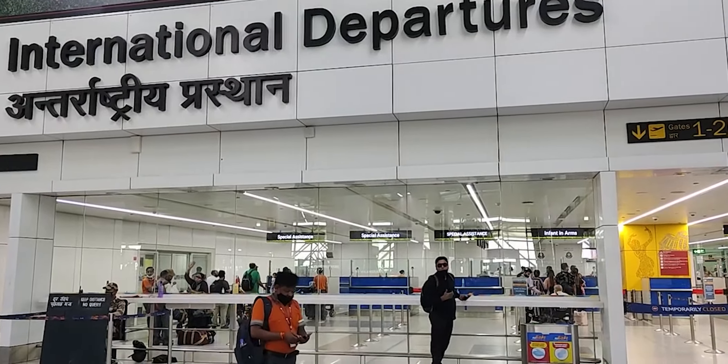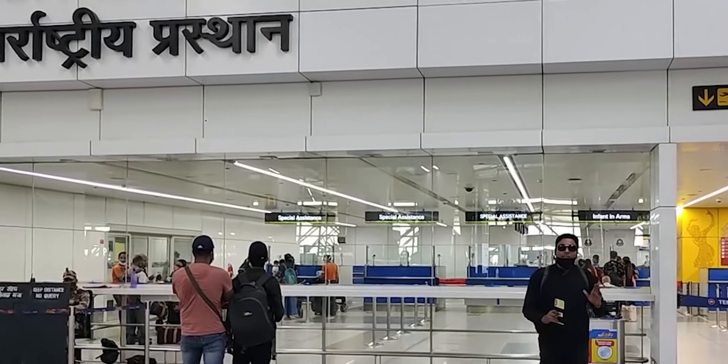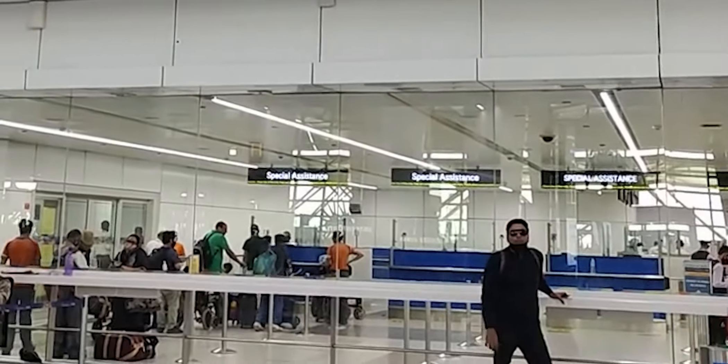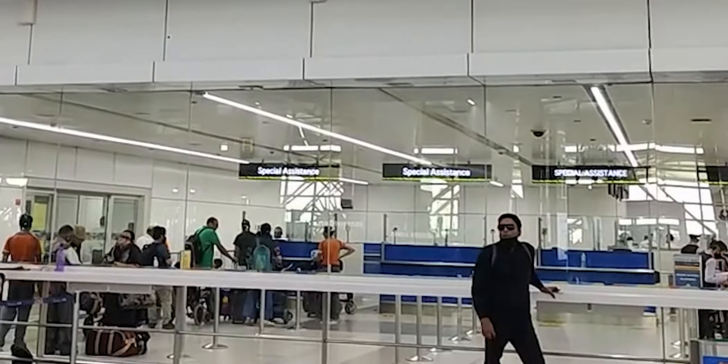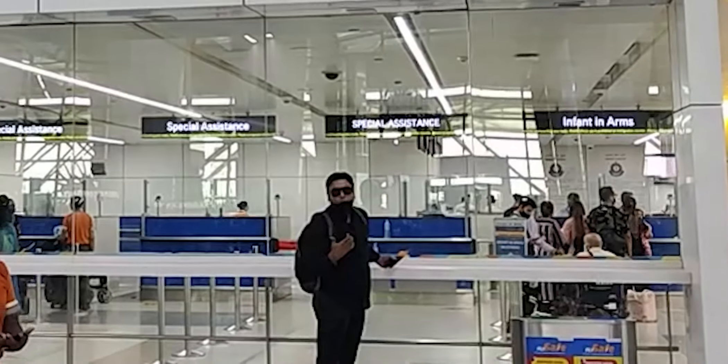Today there is a rush for boarding passes, so it is always good to come at least three to four hours in advance to avoid a panic situation. Our boarding pass is now done and we are going to international immigration. After immigration clearance, we will officially be out of the country.